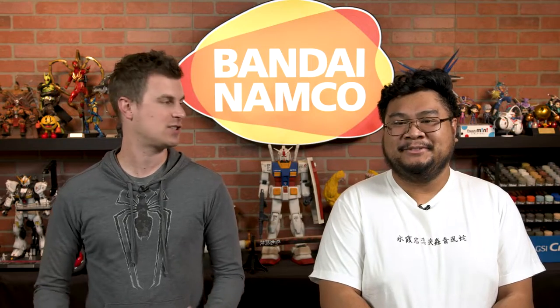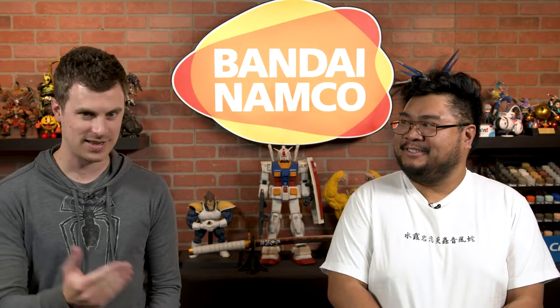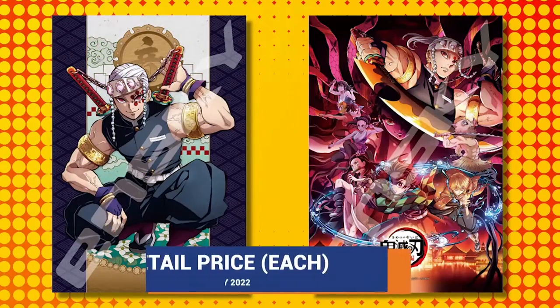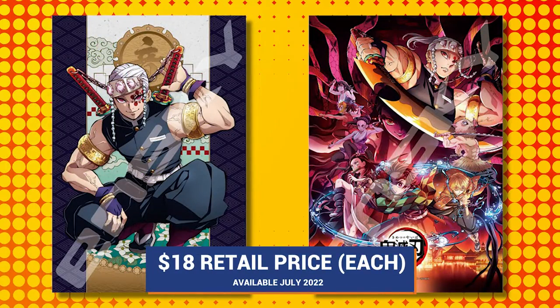The whole theme of this season is flash — flashy — and that definitely goes into it. These puzzles go for $18 each and are available this July.